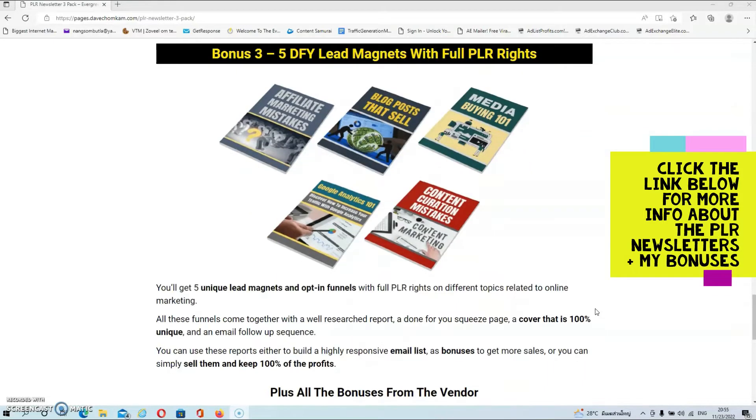In bonus number three you'll get five unique lead magnets and opt-in funnels with full PLR rights on different topics related to online marketing. All these funnels come together with a well-researched report, a done-for-you squeeze page, a 100% unique cover, and an email follow-up sequence. You can use these reports to build a highly responsive email list, as bonuses for your affiliate campaigns, or you can simply sell them and keep 100% of the profits.